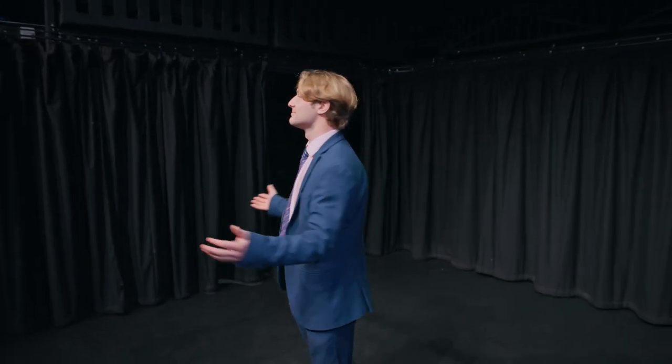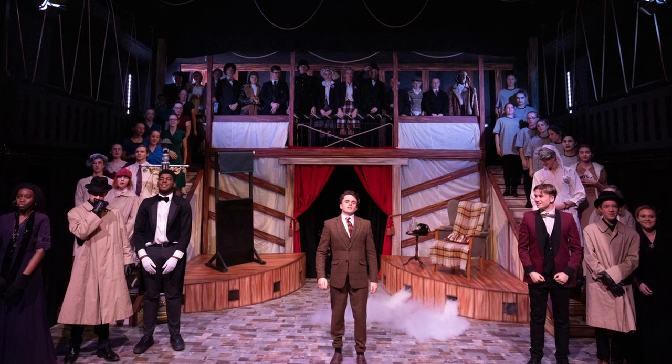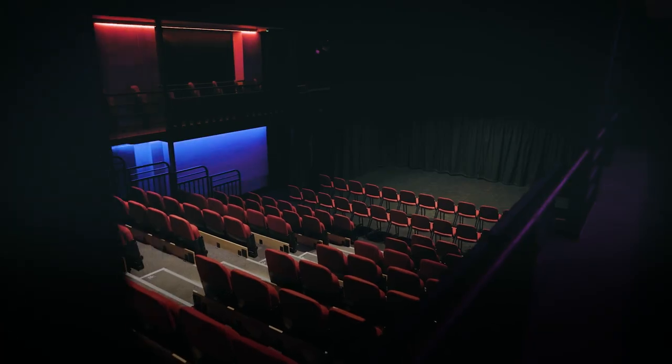Back in the main building we have a large theatre for drama lessons and rehearsals. Each year the school puts on some impressive performances, including the likes of 39 Steps and The Crucible. These productions are a great chance to try something different, whether you enjoy the limelight of the stage or prefer what goes on behind the scenes.